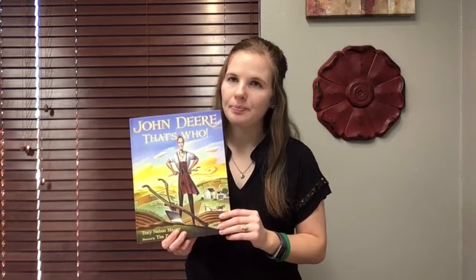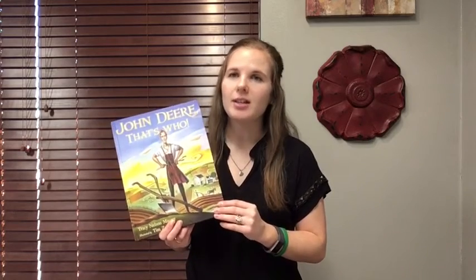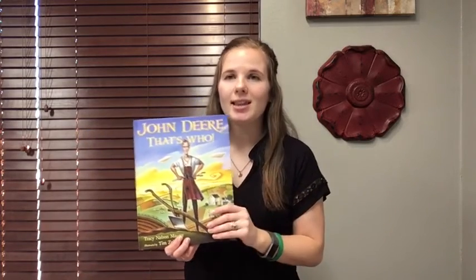In the story, John Deere moved from the east to the Midwest. The soil in the east was a lot different than the soil here in the Midwest. Here in the Midwest, we have prairie grasses — grasses that were so tall and thick and luscious that they had to plow the soil, helping to uproot those prairie grasses so that they could plant corn and soybeans, wheat, oats, and things like that.